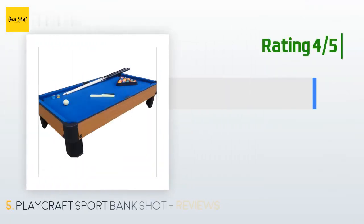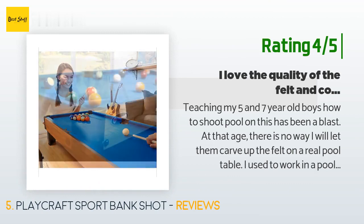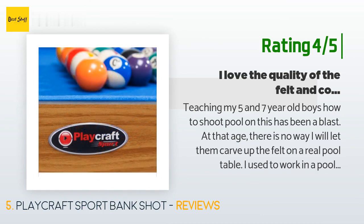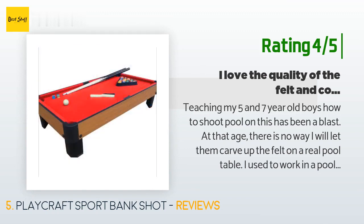Another happy customer said: "Teaching my 5 and 7-year-old boys how to shoot pool on this has been a blast. At that age there is no way I'll let them carve up the felt on a real pool table. I used to work in a pool hall and want my kids to appreciate the game the way I do. The pockets are disproportionately wide compared to the balls, but that makes it easier for them to play. I love the quality of the felt and construction of the table."